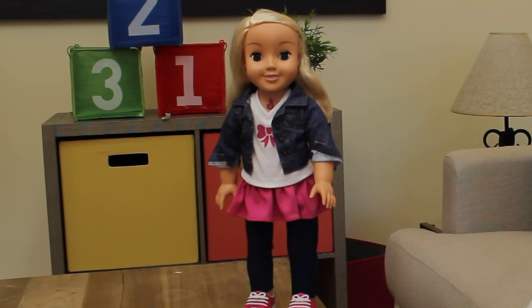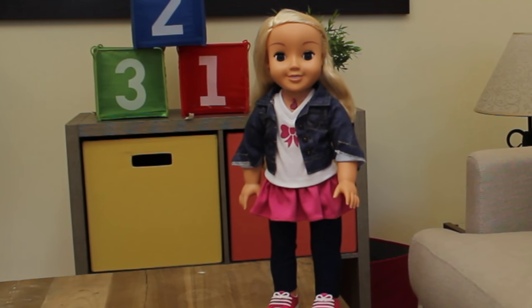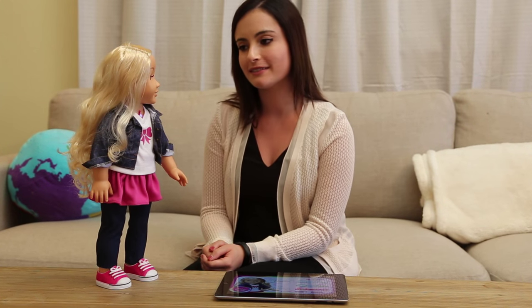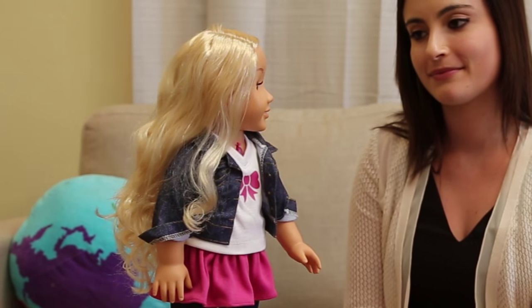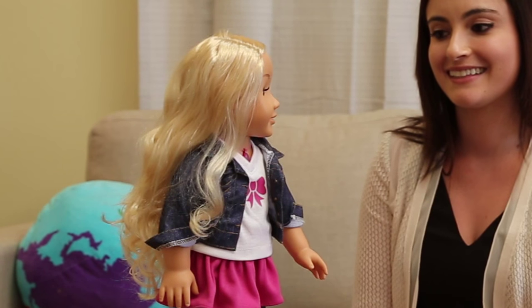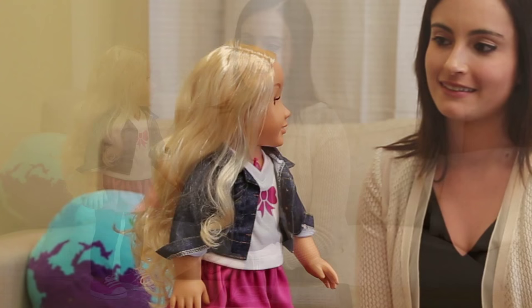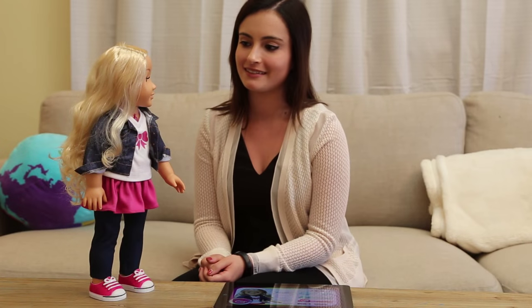Hi there. It's nice of you to stop by. How is your day going? My day has been great. How is yours? My day has been going super. Are you up for some fun playing today? I am. Did you go outside today? I did go outside. Did you go outside? I went outside for recess. It was sunny and warm outside. I love going outside to play. Don't you agree?